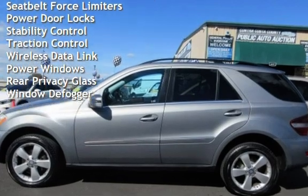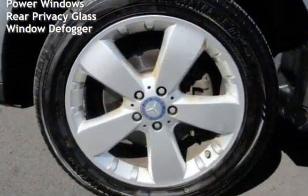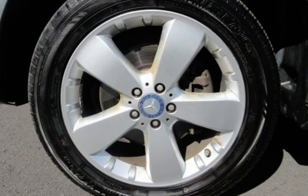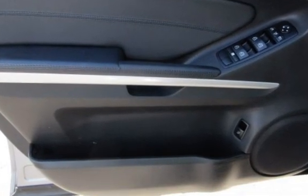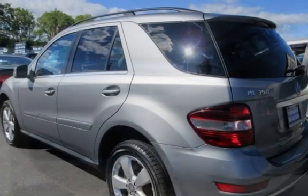Moonroof, child seat anchors, seat belt force limiters, power door locks, stability control, traction control, wireless data link, power windows, rear privacy glass, and window defogger.